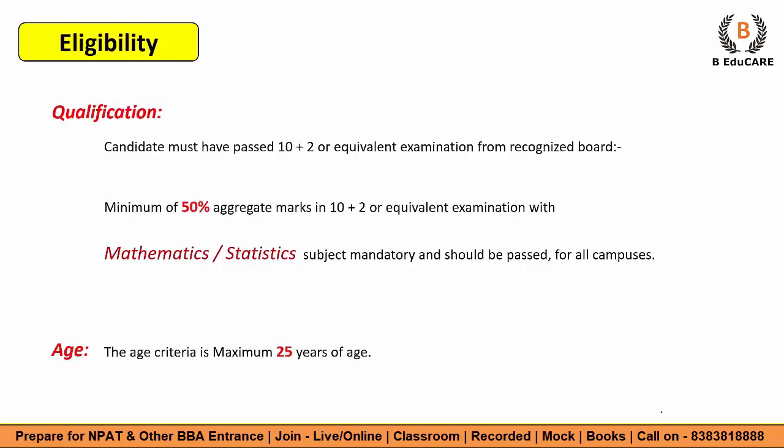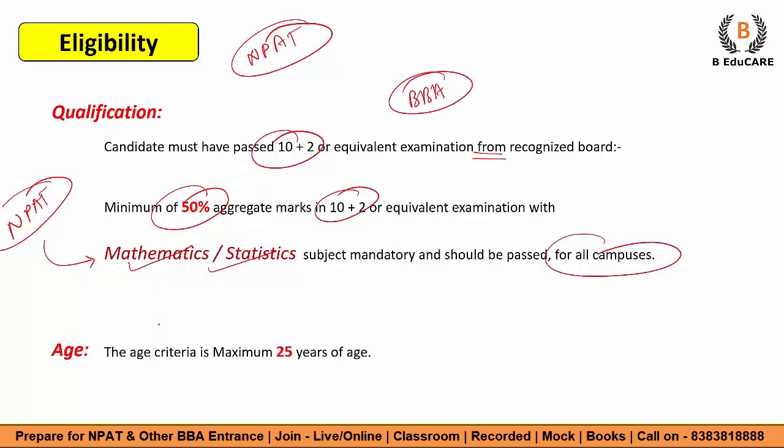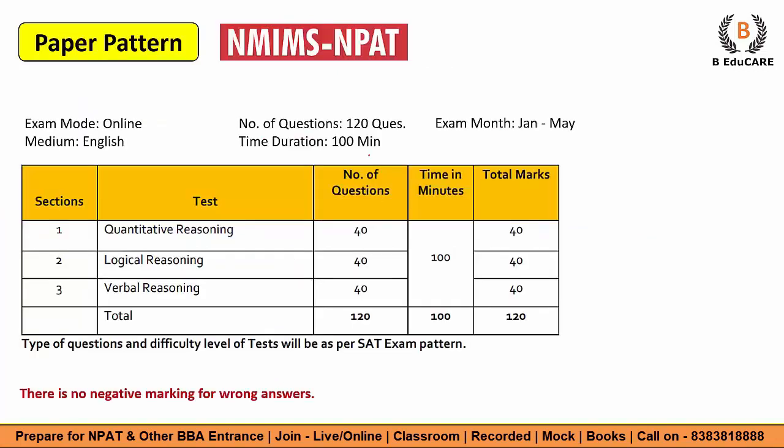Now let's talk about the eligibility criteria. You have to appear for the NPAT — the NMIMS Program After 12th. The candidate must have passed 10+2 or equivalent examination from a recognized board with minimum 50 percent marks. Mathematics or Statistics is a mandatory subject and should be passed for all campuses. Note that Mathematics is compulsory for all NPAT-accepting campuses, as it is required for the BBA program. The age criteria is a maximum of 25 years. Most students are typically around 21-23 years of age, so you are eligible to target NMIMS.